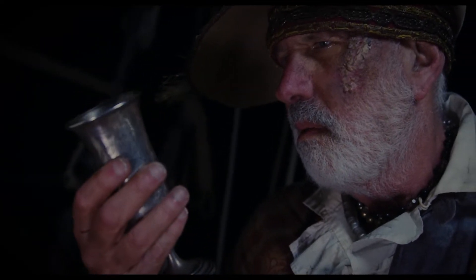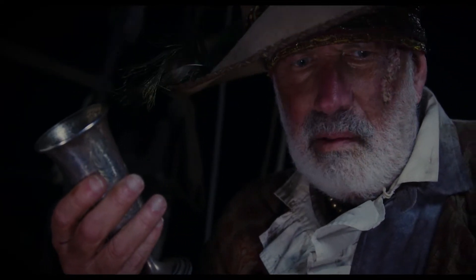The kiddush cup that we used in the film — the actual physical prop — has a really unique story, but I'll let the star of the movie, Stephen de Cordova, tell you about it.